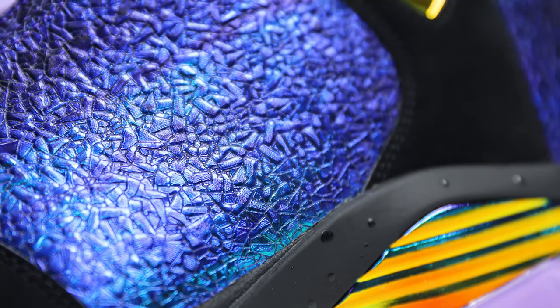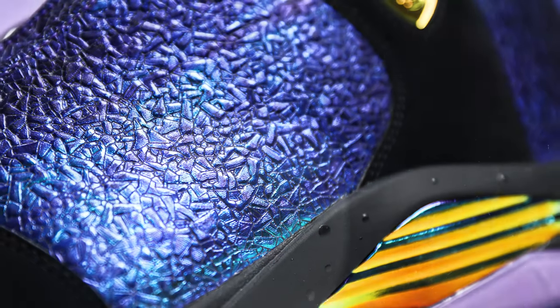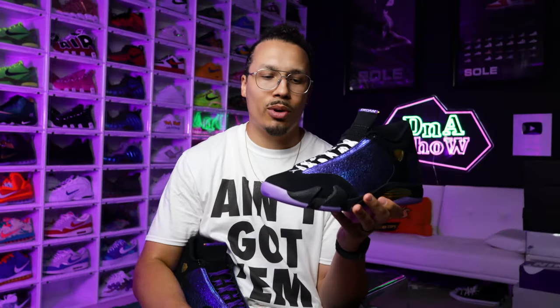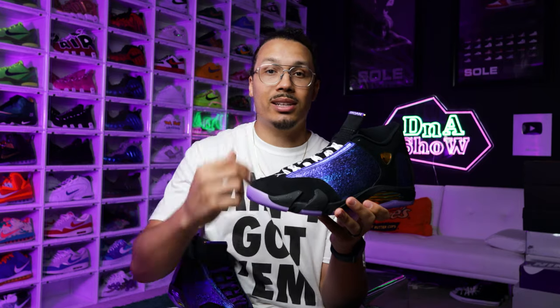One part we haven't talked about is this purple reptile-like material — it's got an iridescent vibe with kind of green tones in it. These are supposed to represent the TCU Horned Frogs. Everybody knows the TCU with their helmets and dope uniforms over the years, giving that purple vibe which is translated throughout the rest of the design of the shoe. It's a nice touch and I think they did a really good job when it comes to materials and overall presentation of this coloring — it's something we don't typically get to see on the Jordan 14.